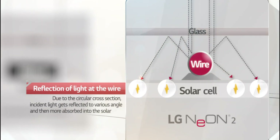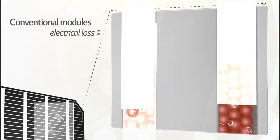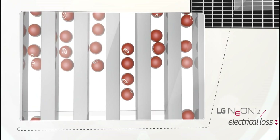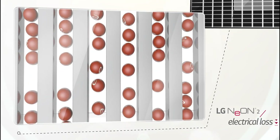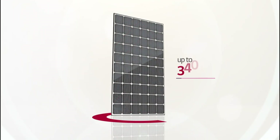The most popular module we install happens to be their newest, the LG Neon 2 350. This model features an efficiency rating of 20.6% and a wattage per panel of 350. This Neon 2 panel includes a 25-year linear performance warranty that guarantees that the panel will produce 90% of its rated power by year 25.